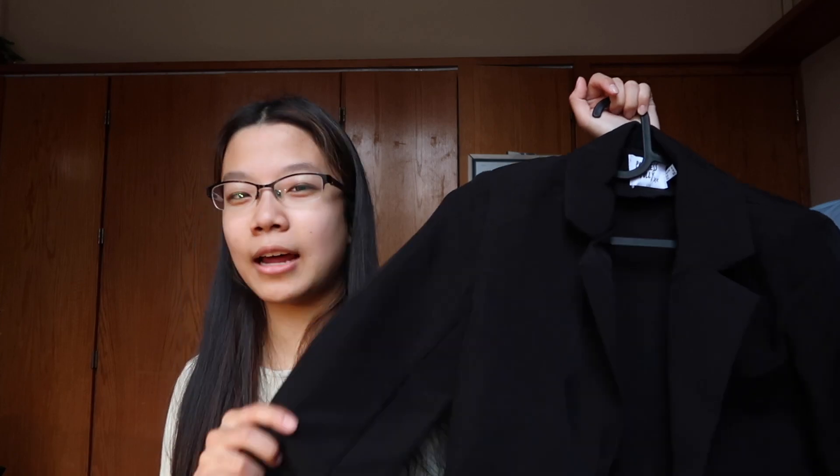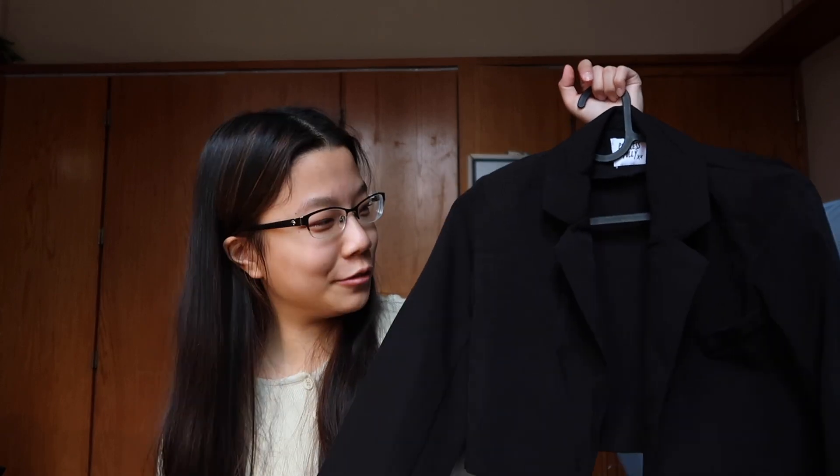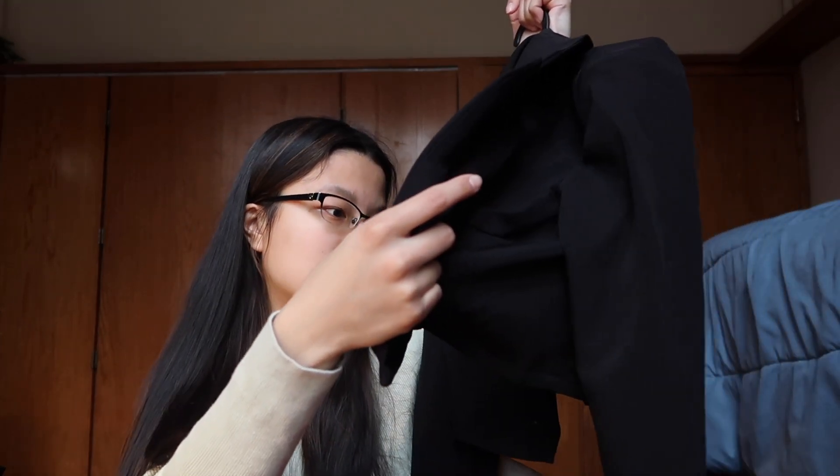The next jacket I got was this other blazer. We're really expanding the business casual collection because we virtually have none besides my mom's blazer. This one is black — I already have a gray blazer from my mom so I thought solid classic black was the way to go. It's so easy to pair with everything. I love how it's cropped — super cute, pretty light, and it's made out of polyester.